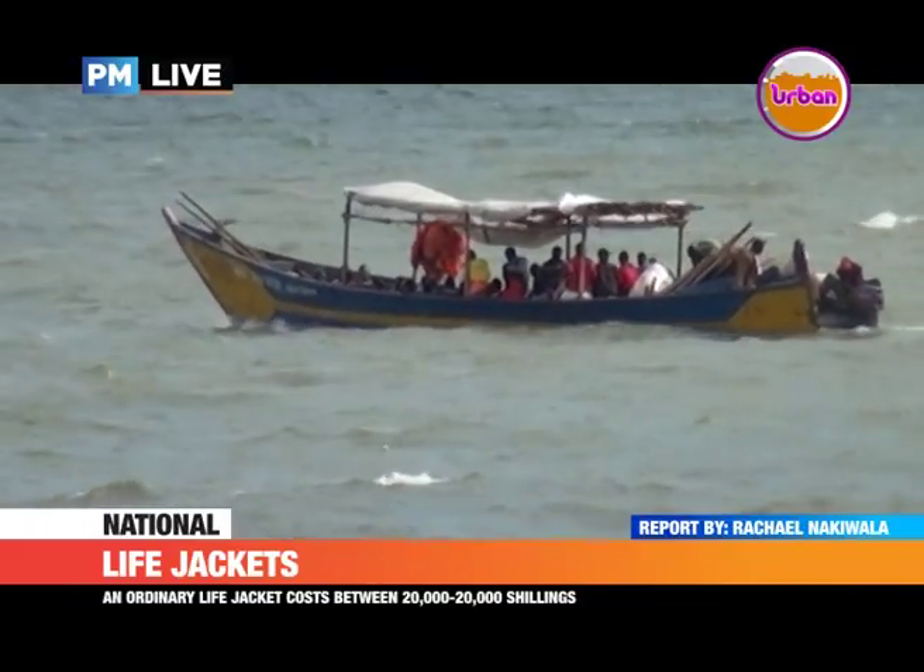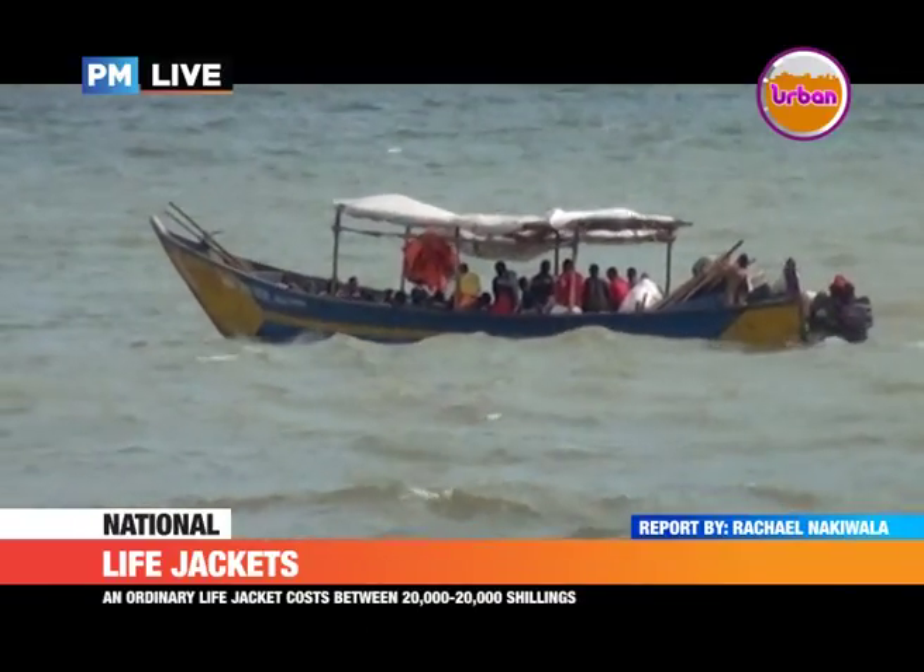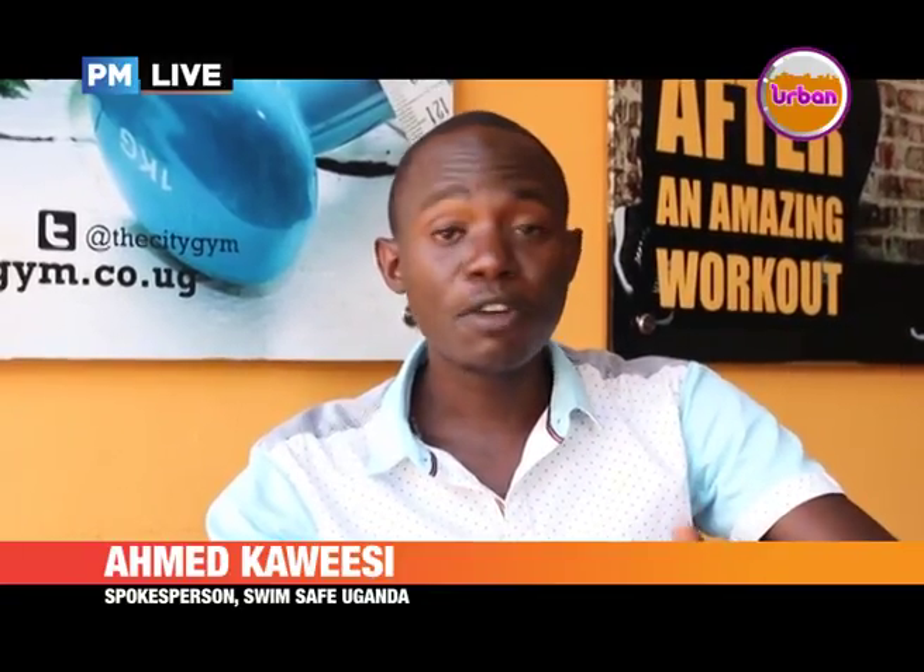Life jackets have a lifespan of keeping somebody above water. There are jackets which can let you float on water for 3 hours, 4 hours, 10 hours, 15 hours. But for the basics, the standard jacket that you need costs around $100.